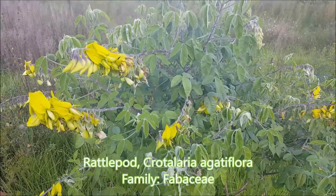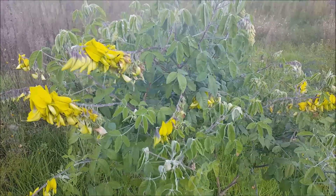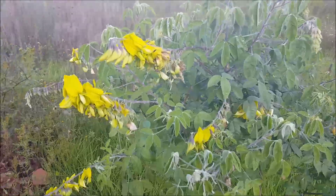This is Crotalaria lathyroides — it's also called a rattle pod because the pods have seeds that rattle in them when they dry out, and it has very colorful flowers, as you can see here.